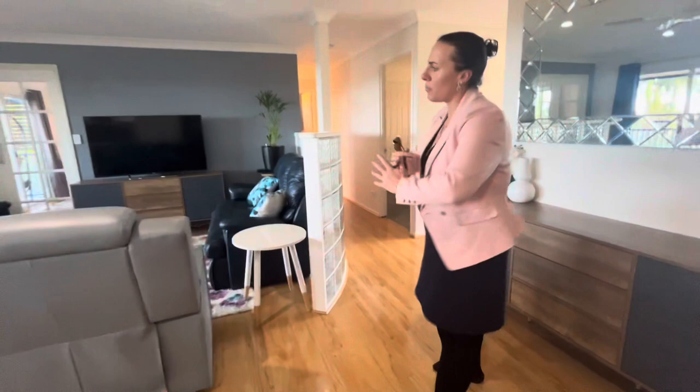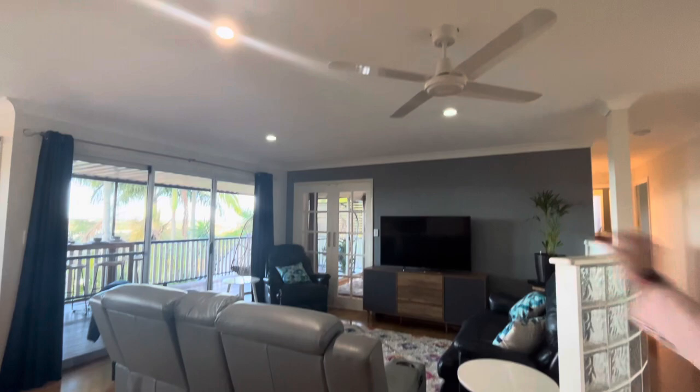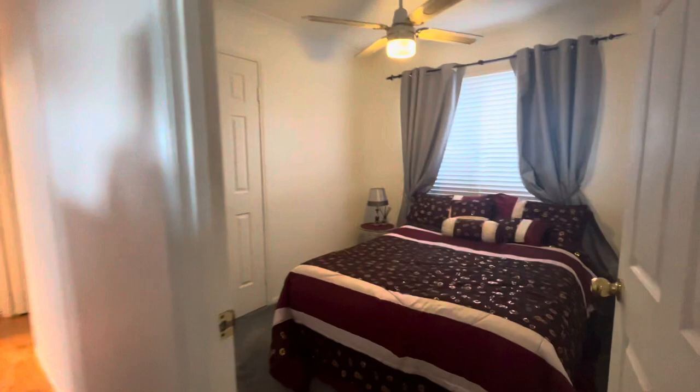Back through this way you can see we've got a beautiful open plan living area, downlights throughout and a ceiling fan. We have bedroom 3, which does have your ceiling fan and your double built-in robe.